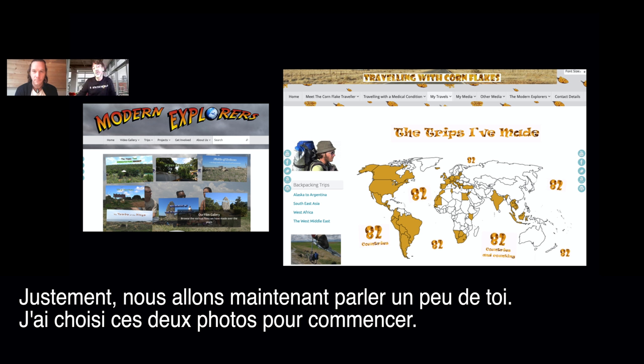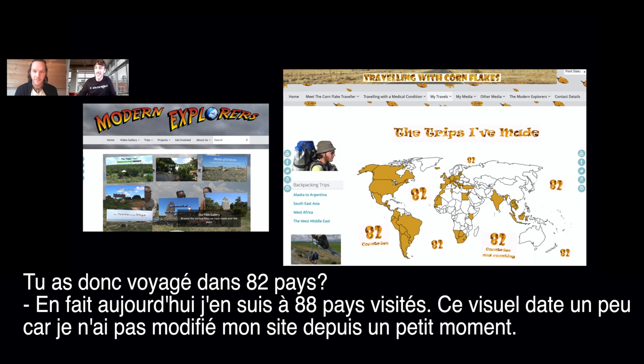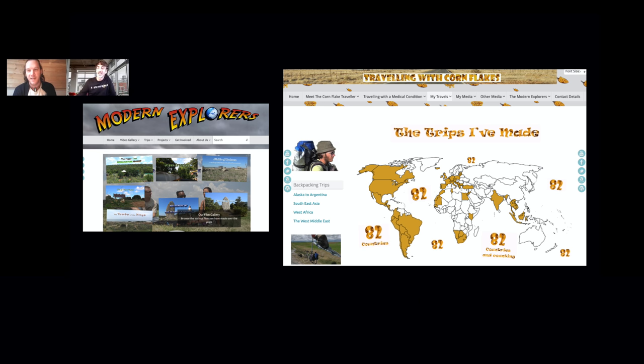Let's talk about you a little bit. I mentioned that you've traveled to 82 countries. Well, it's 88 now actually — the website is a little out of date. I don't update it all the time, but it's 88 countries now.